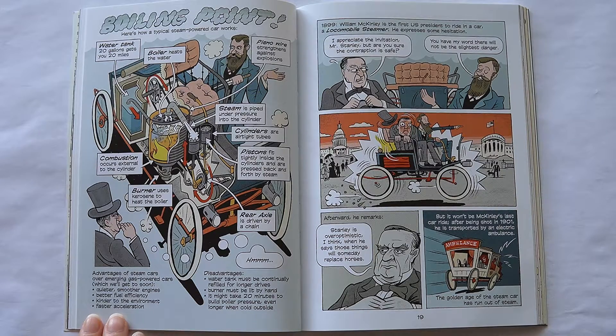Advantages of steam cars over emerging gas-powered cars: quieter and smoother engines, better fuel efficiency, kinder to the environment, faster acceleration. Disadvantages: the water tank must be continually refilled for longer drives, the burner must be lit by hand, and it might take 20 minutes to build boiler pressure — even longer when cold outside.